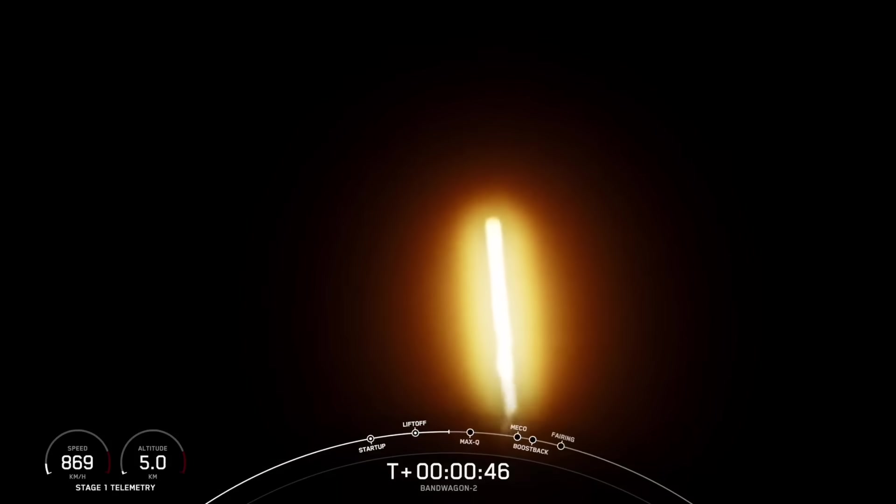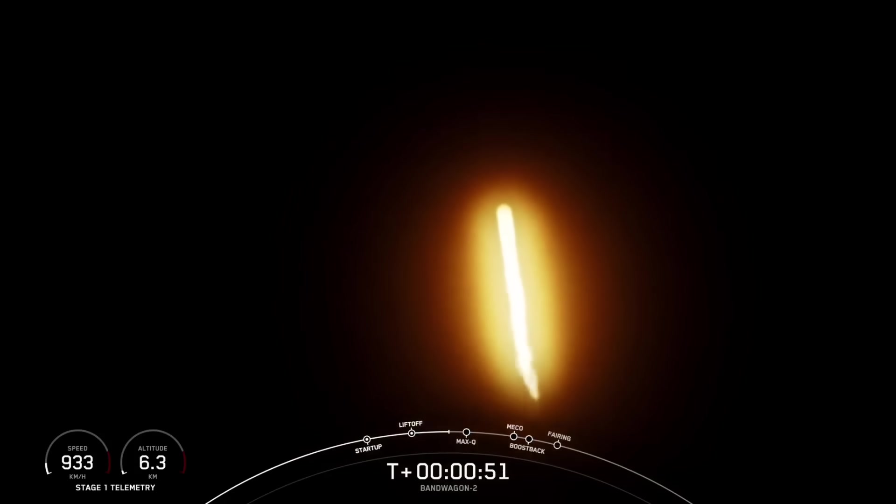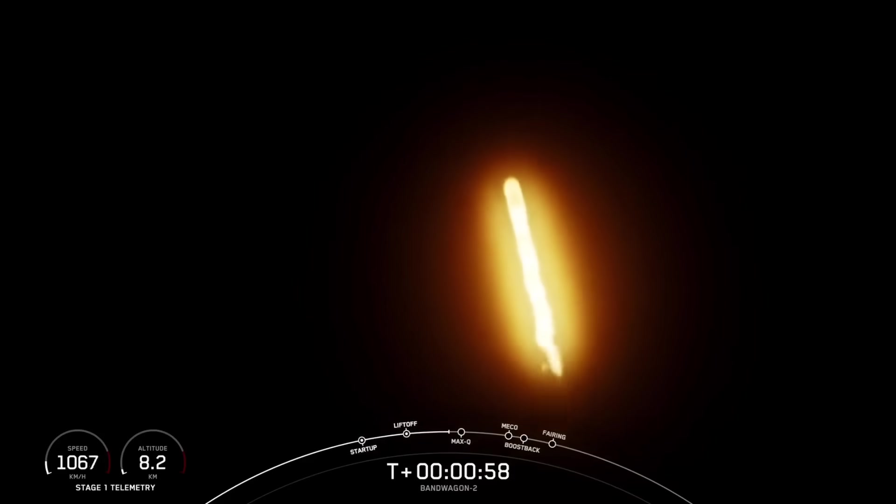Power and telemetry are nominal. Confirmation there that power and telemetry are both looking good. And we are currently throttling down the rocket to prepare for max Q. With that call-out, we know that Falcon 9 is moving faster than the speed of sound.